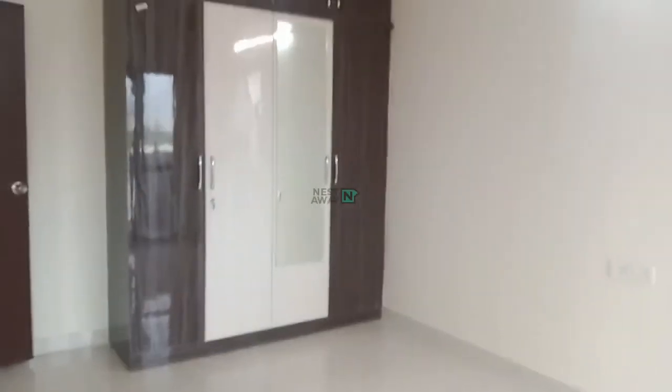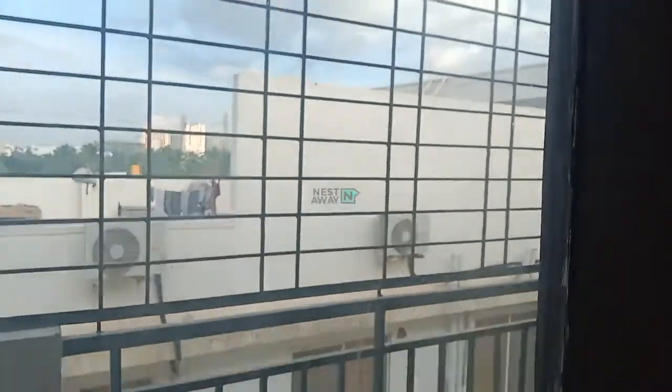This is the dining area and this is room number 1 with attached balcony. In the room there is a fan and a big wardrobe — it is a big space. This is the balcony and the grill is also there.